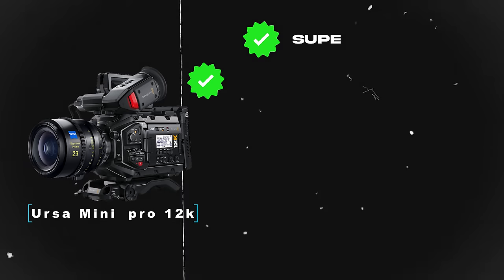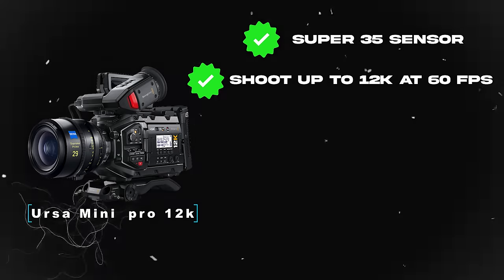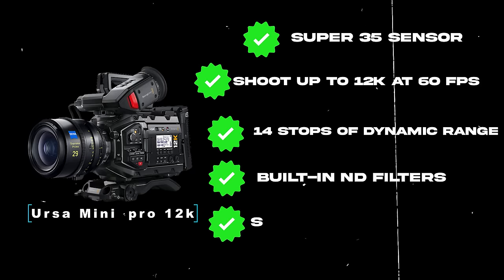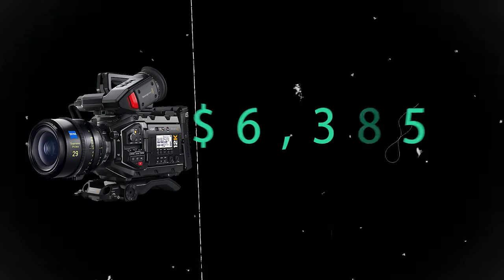This camera comes with a Super 35 sensor. It has the ability to shoot up to 12K resolution at 60 frames per second — currently the only cinema camera in this price range that can shoot in 12K resolution. It has 14 stops of dynamic range, built-in ND filters, the ability to shoot up to 240 frames per second in 4K, and the price comes in at just $6,385.